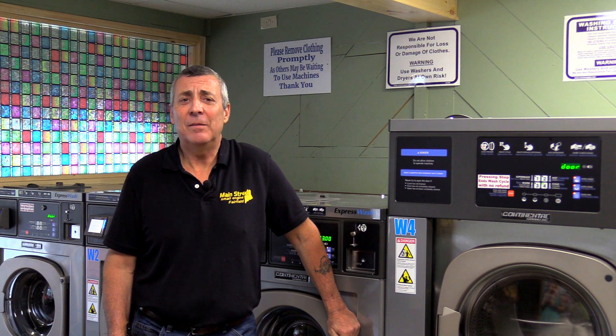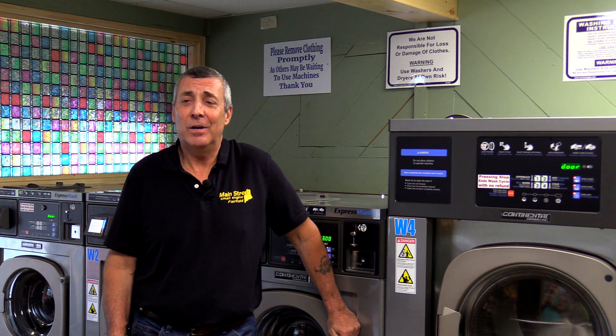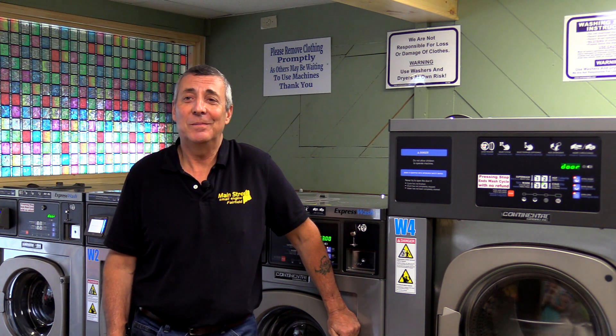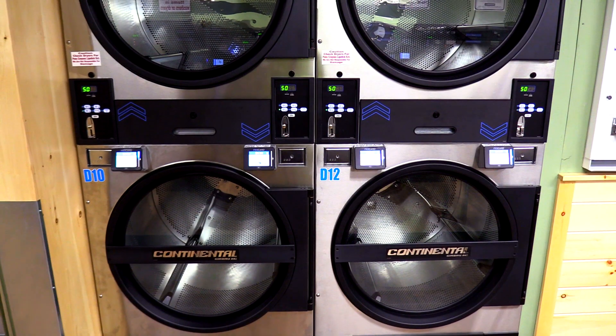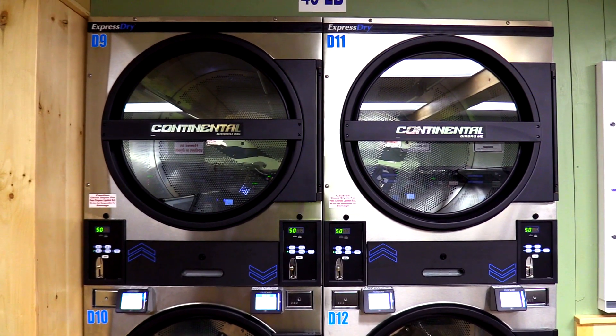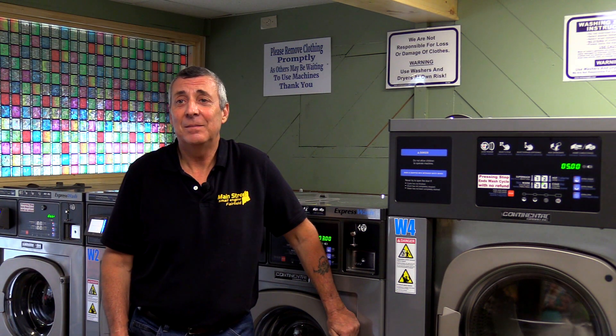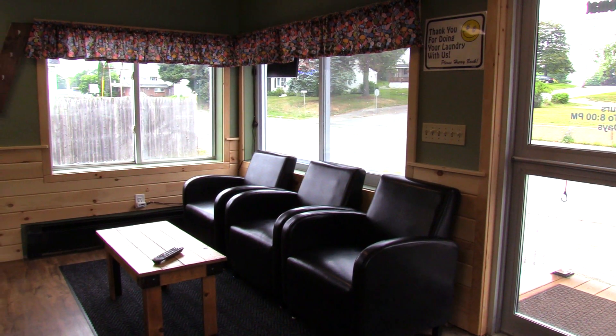A lot of foot traffic comes by here. I've talked to a lot of customers that are actually coming from up to 10 miles away because of the laundries in their areas — it's not very desirable to go to, mostly due to old equipment and cleanliness. We're getting a lot of positive feedback with the way this laundry is kept. Because it is a clean laundromat, it's new, the equipment is a lot faster than most around here. They like the atmosphere, the place to sit, relax, and watch TV while their stuff is being washed.